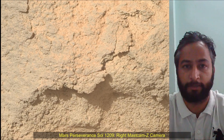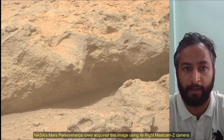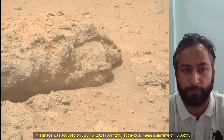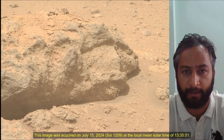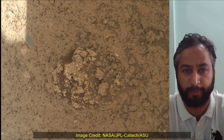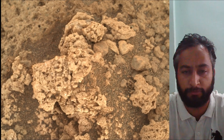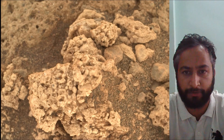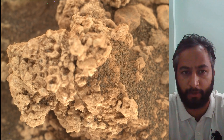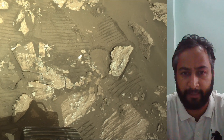Hello Friends. Mars Perseverance Sol 1209 — Right Mastcam-Z Camera. NASA's Mars Perseverance rover acquired these images using its right Mastcam-Z camera. Mastcam-Z is a pair of cameras located high on the rover's mast. These images were acquired on 15th July 2024, the 1209th Martian day or Sol of the Perseverance rover mission on Mars. Image credits: NASA JPL Caltech ASU.